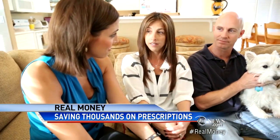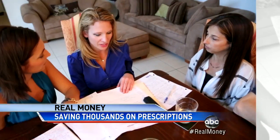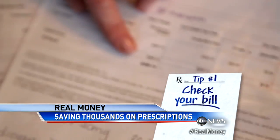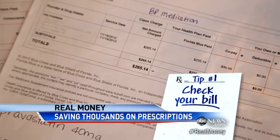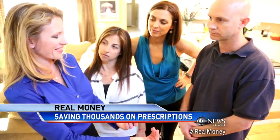Are you guys afraid right now? Yes. So we brought in Michelle Katz, a healthcare advocate. Tip number one: check your bill like you do at a restaurant. Believe it or not, there are codes for your drugs, and often they get them wrong. We found one of those wrong codes, fixed it, and immediately saved them $1,200.